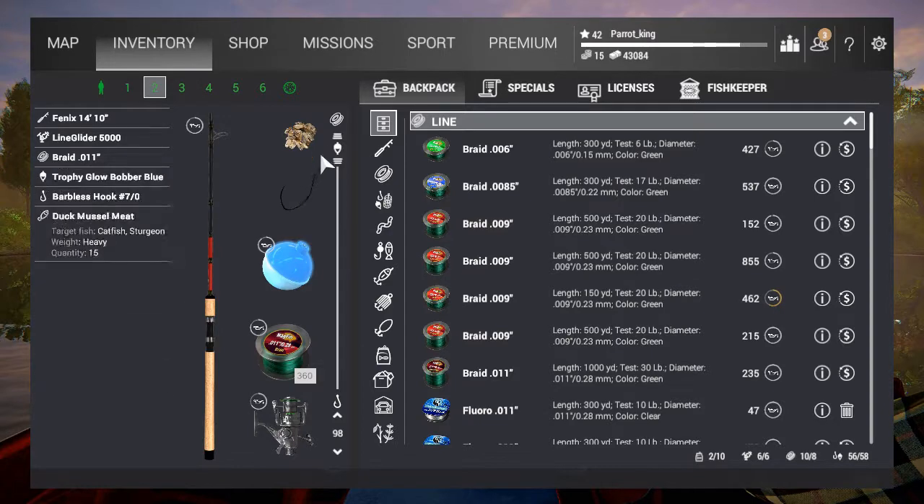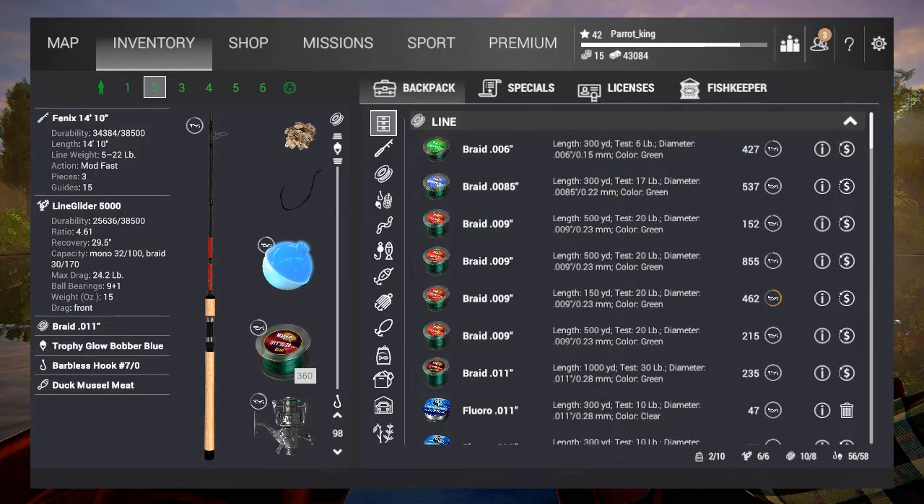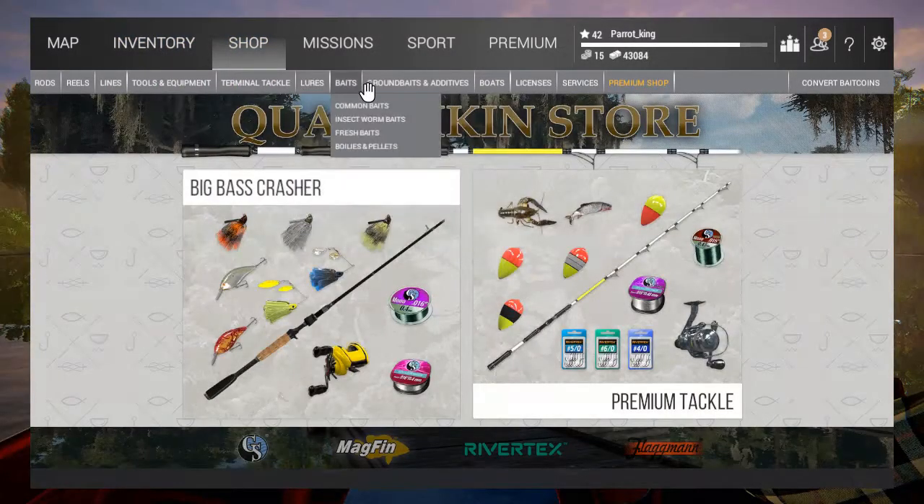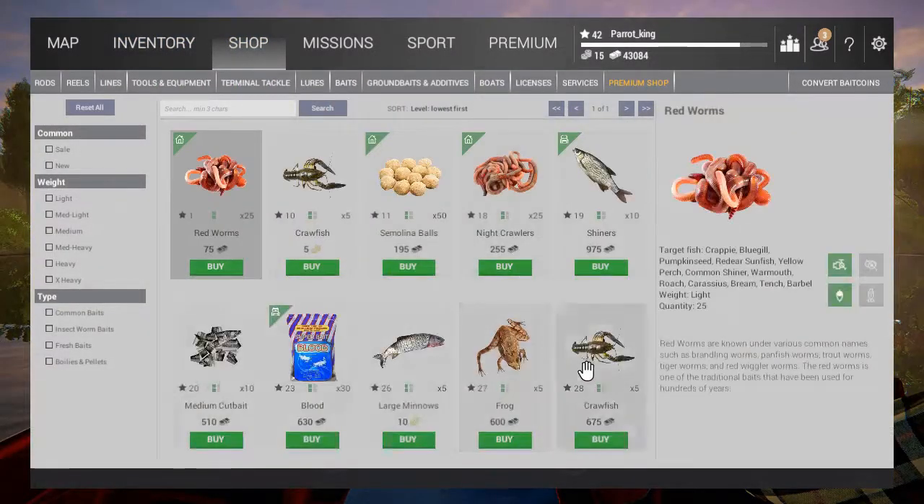I'm using a size 7/0 hook along with some duck muscle meat, which I feel they like the most. If you run out of bait while catching these guys, come into bait and grab some crawfish and some medium cut bait. I haven't tried the blood bait, but shiners work — so those three work pretty good.